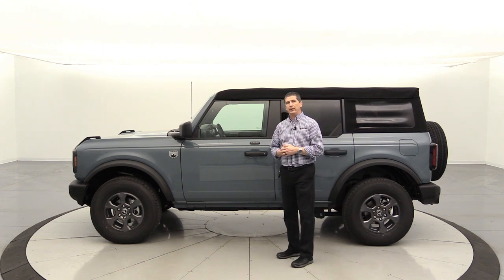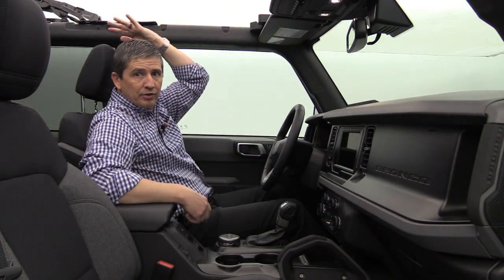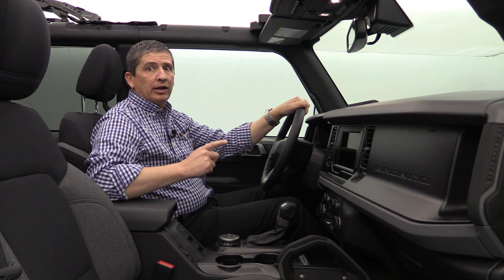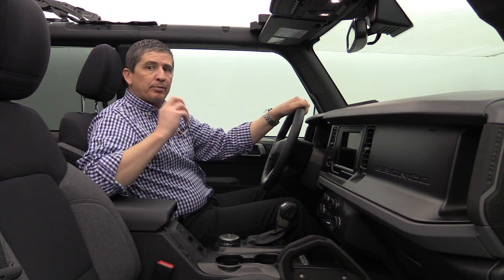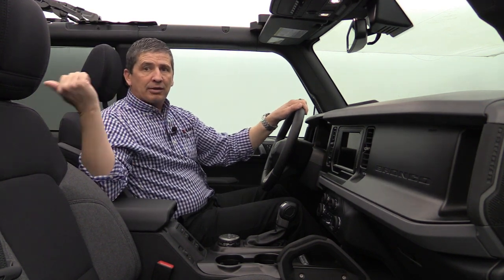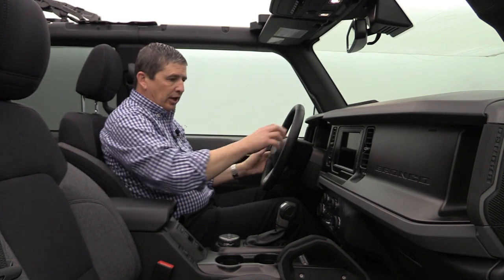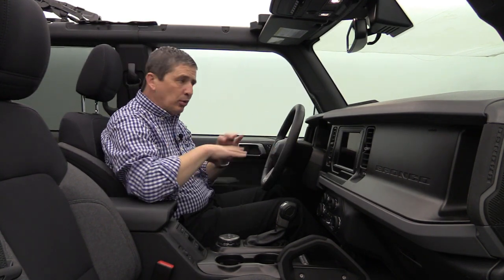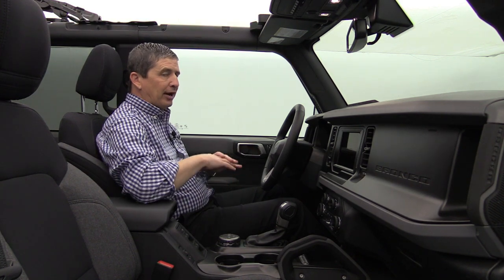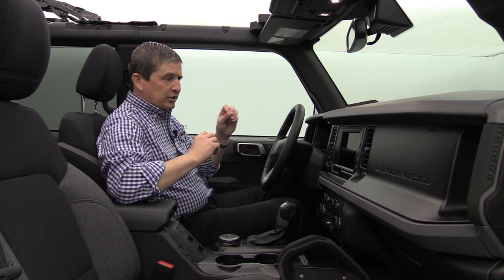Moving to the interior — I did pull the top back, which gives me some more light in here. With the cloth top, you don't need to store those panels the same way you do with a hard top when you take the front pieces off. The inside is totally different than just about any other Ford vehicle in the lineup. I've done videos on about every Ford vehicle model, and the screens and everything are exclusive to the Bronco — some shared with the Bronco Sport.